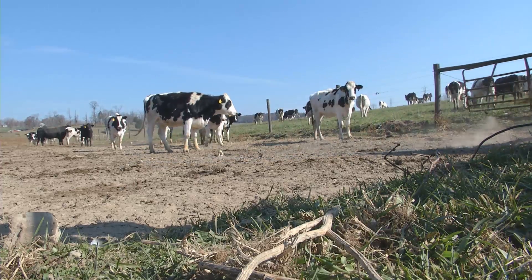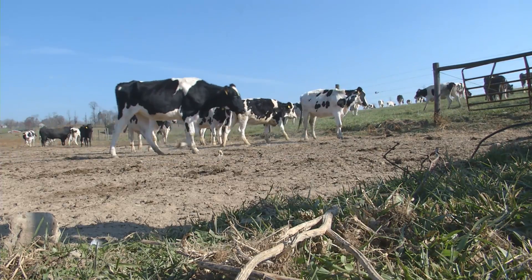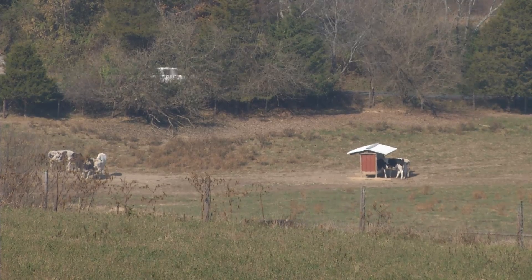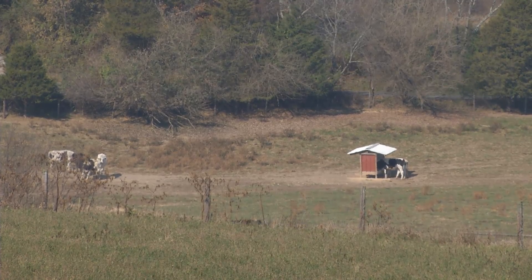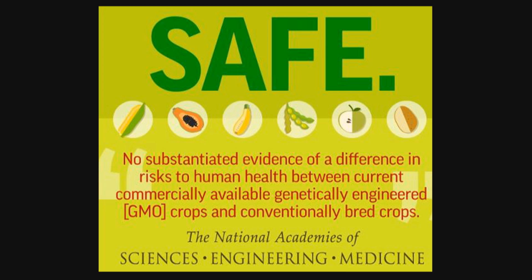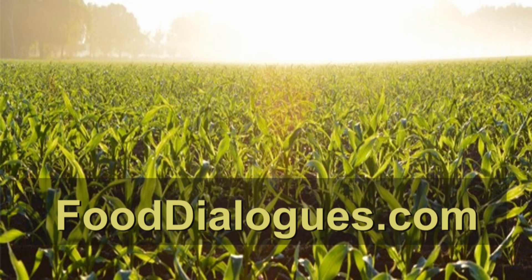Hundreds of studies over the last 20 years have proven the safety of GMO foods and the environmental effects of growing GMO crops. Most recently, 109 Nobel laureates announced their support for GMO technology, citing a study from the National Academies of Sciences, Engineering, and Medicine. The study committee found no substantiated evidence of a difference in risk to human health between current commercially available genetically engineered crops and conventionally bred crops. The scientific evidence is clearly stated on the website fooddialogues.com.